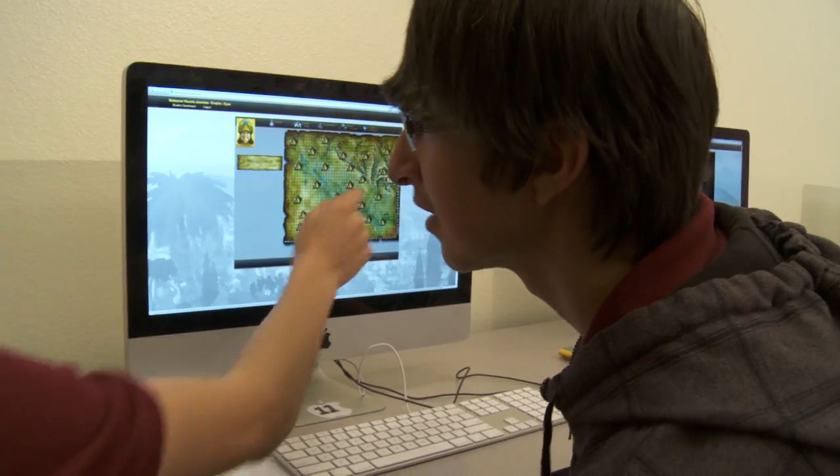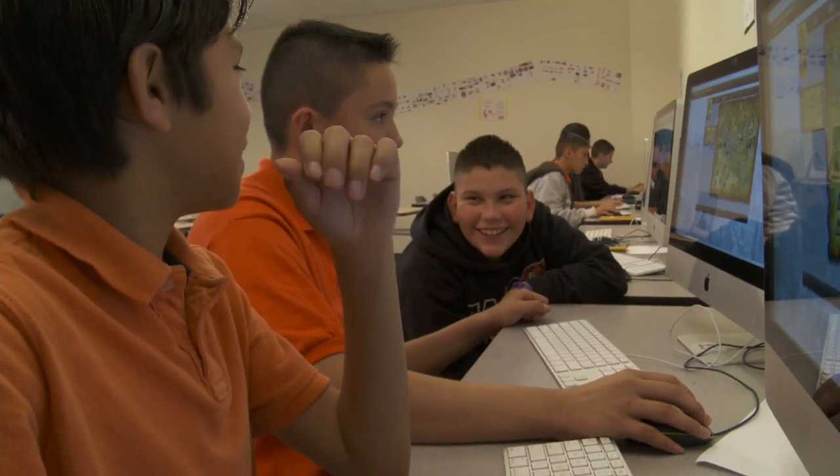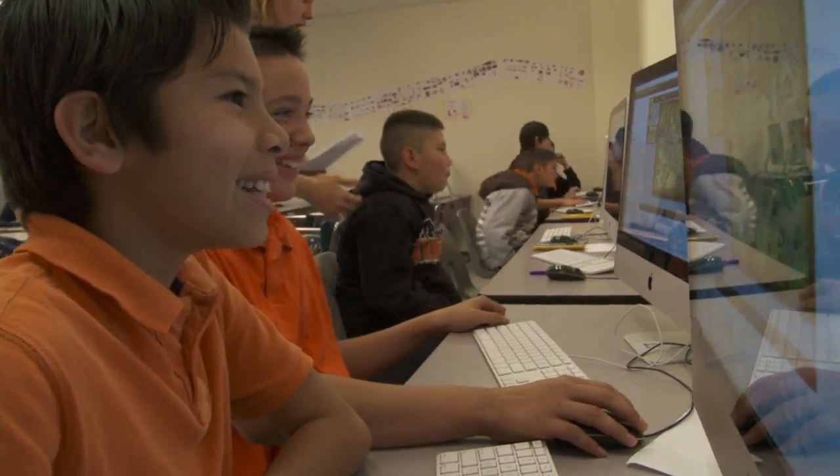Students then have the opportunity to experience the Empires math game and see those same concepts in the context of this socially networked, story-based curriculum. Empires is just this really engaging game that the students love and get excited to play.